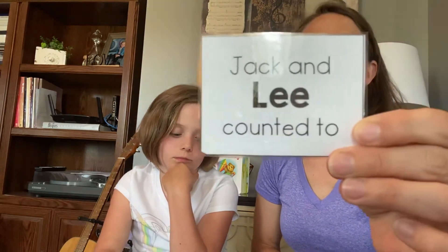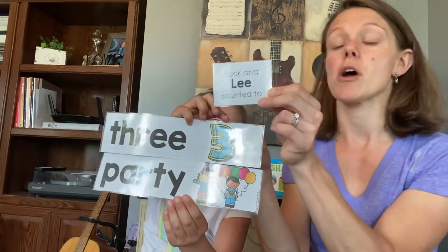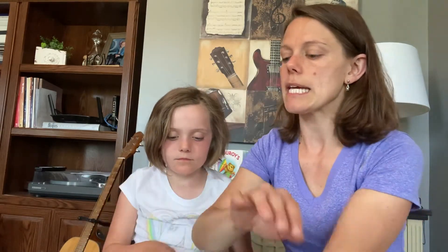Jack and Lee counted to — we're going to rhyme with Lee. Lee and party, or Lee and three? Jack and Lee counted to party — Lee, party — no. Or Jack and Lee counted to three — Lee and three, they sound the same at the end. Nice job! Jack and Lee counted to three.